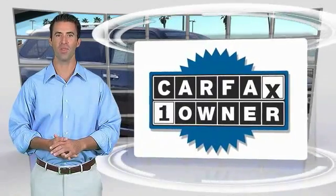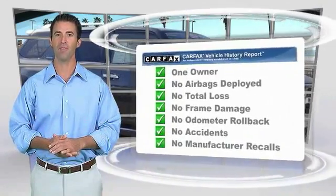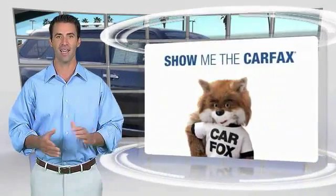This is a one owner vehicle with the CARFAX Vehicle History Report. Be sure to find a complimentary copy of this report online or contact the dealership.